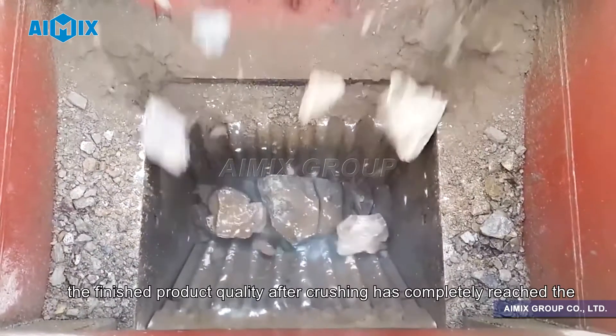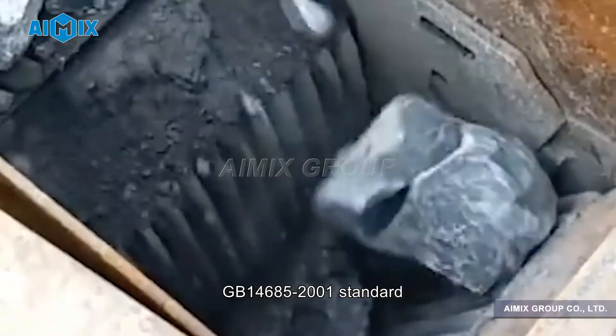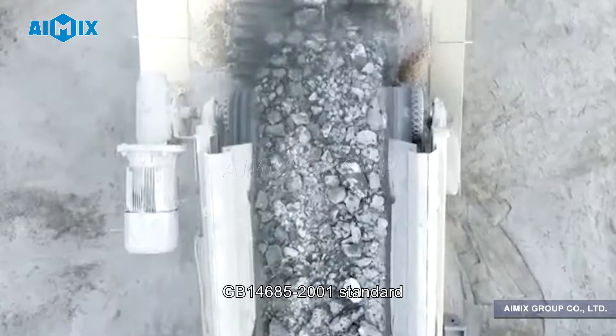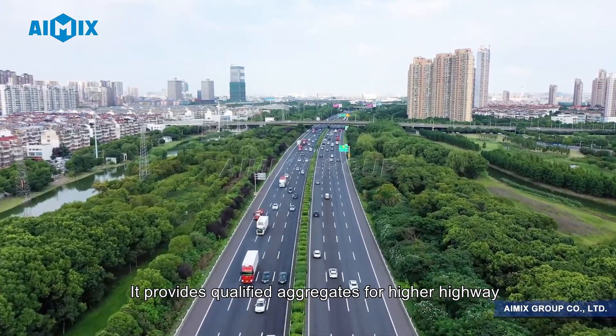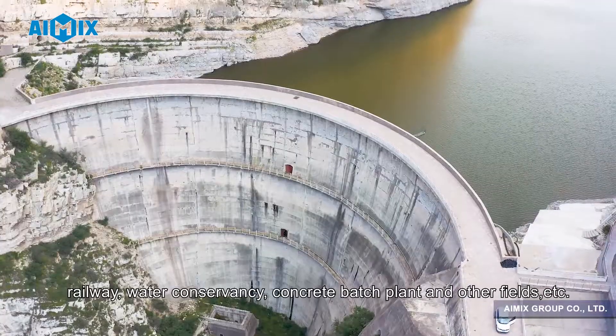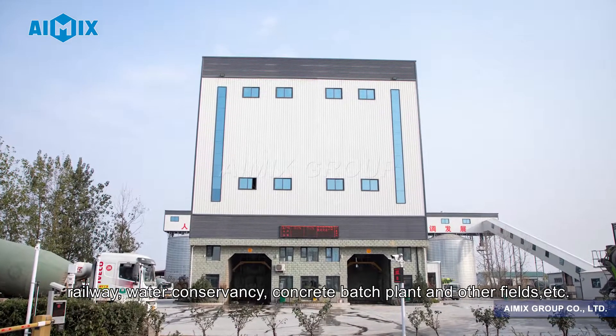The finished product quality after crushing has completely reached the GB14685-2001 standard. It provides qualified aggregates for highway, railway, water conservancy, concrete batch plant and other fields, etc.